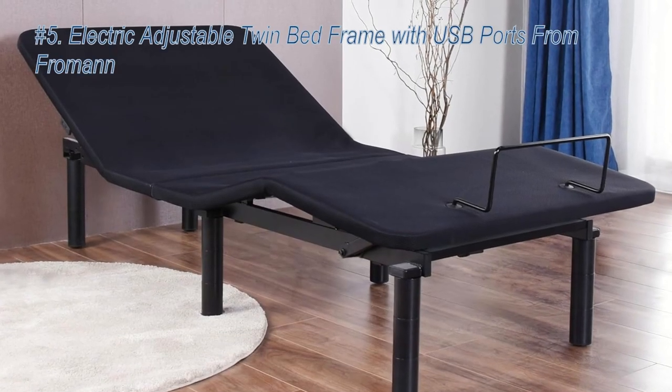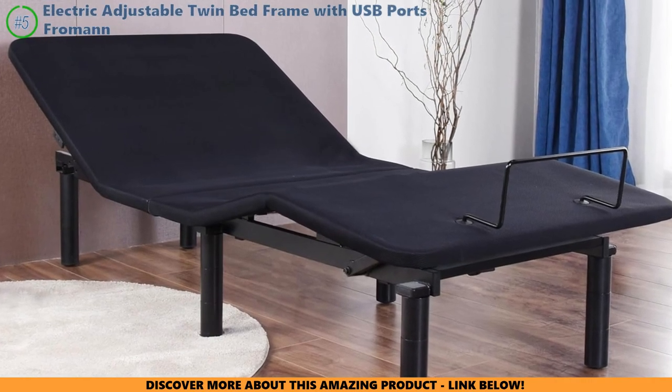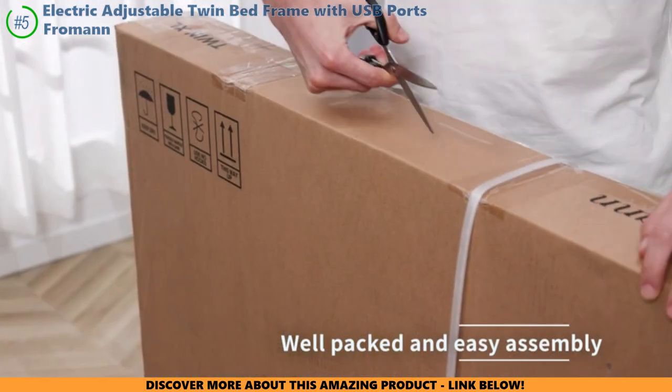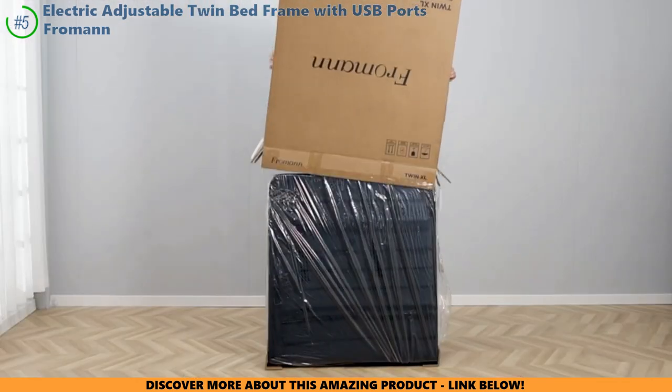Let's kick things off with the first adjustable bed that could be your personal back saver. Imagine having a personal massage therapist gently aligning your spine as you sleep. The Froman bed's adjustable head and foot incline, plus the zero gravity preset, can provide unbelievable relief for your aching back and pressure points.